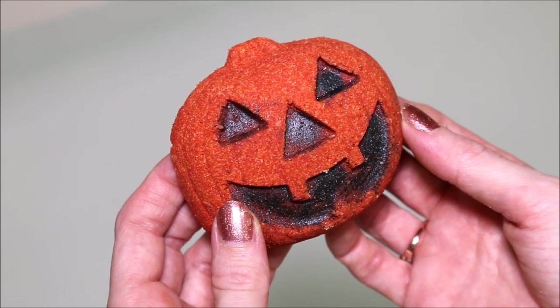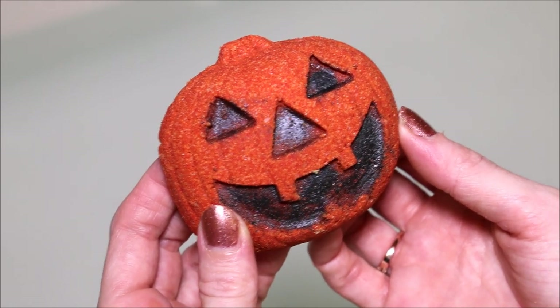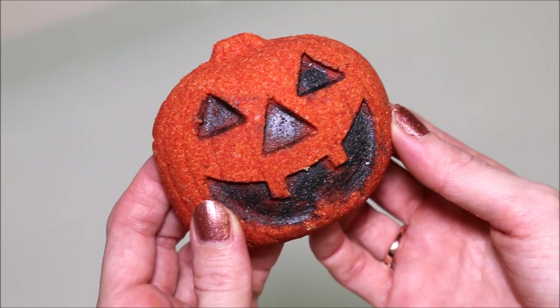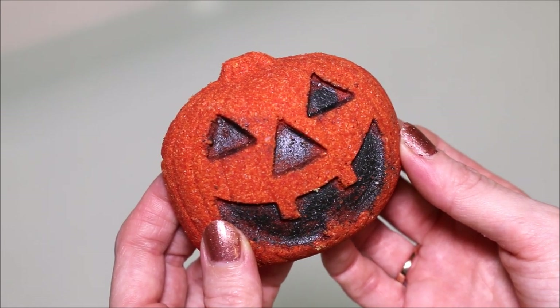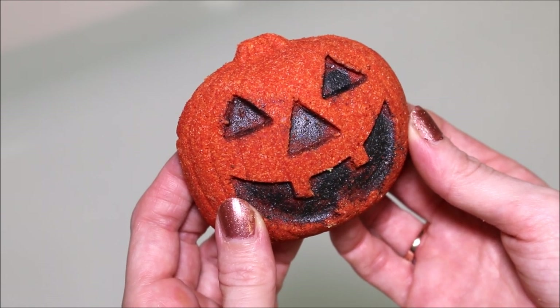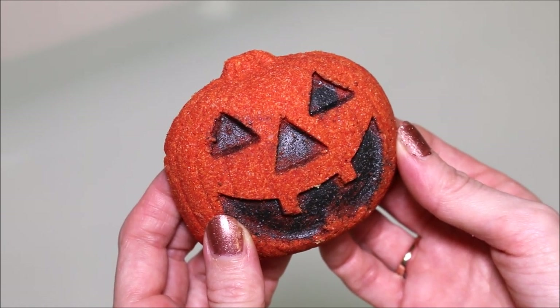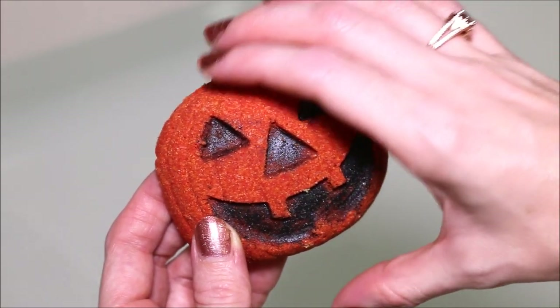Hey everyone! Today we're going to be doing a Mad Bombers bath bomb demo. This one is called Jack O'Lantern and it retails for $5.50. They have it described as pumpkin pie scented and that's exactly what it smells like — just like a warm pumpkin pie. I can smell that cinnamon on it, so we're going to stick it in and see what it looks like.